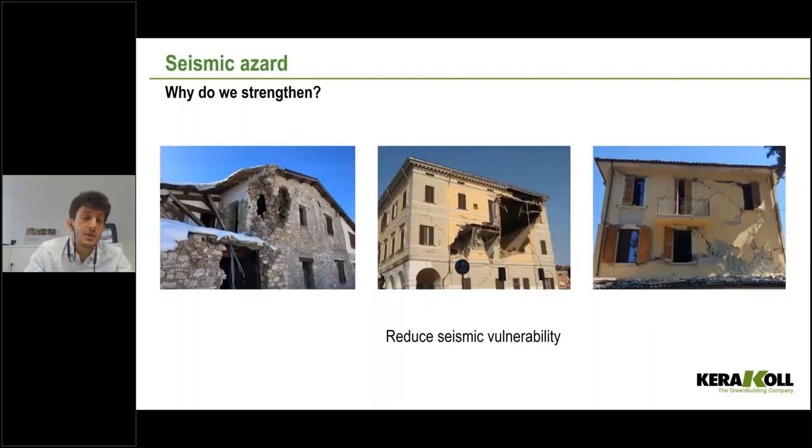One of the most common causes is to strengthen the structure to resist earthquake. In Italy we have a lot of earthquakes — it is a seismic zone, as it is known. There are also other areas in Europe that suffer from earthquakes: volcanic areas, Portugal, and many others. As engineers, we want our structures to have a good response to seismic loads and to reduce the vulnerability of buildings.